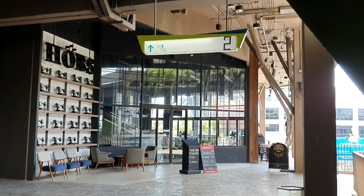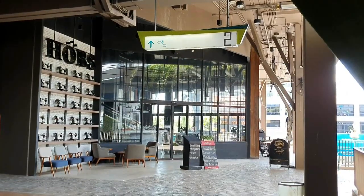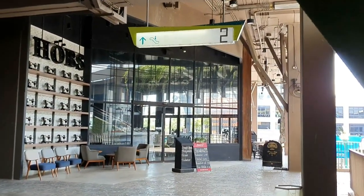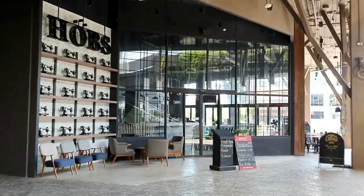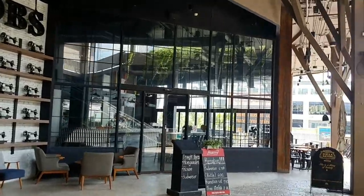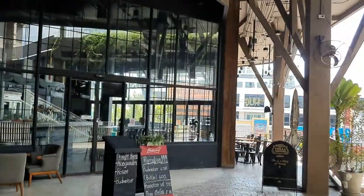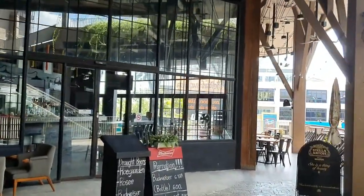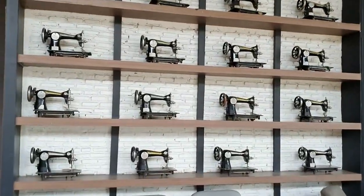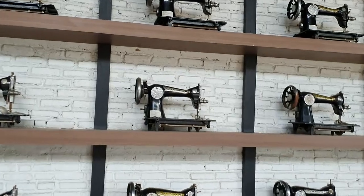Hops — beer is made from barley and hops, sometimes wheat as well and other additives. I'm liking those old typewriters there. This bar is not open yet but could be a nice spot. They've got Budweiser on special and look at these old sewing machines — great Singer machines.